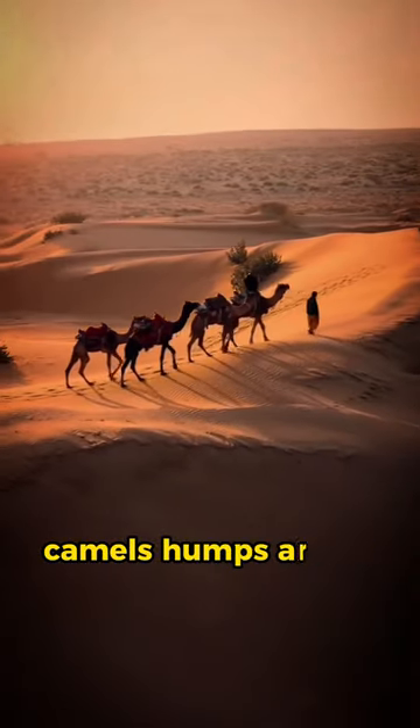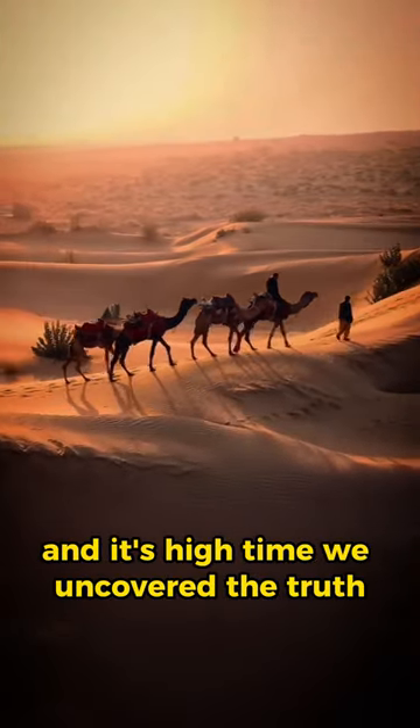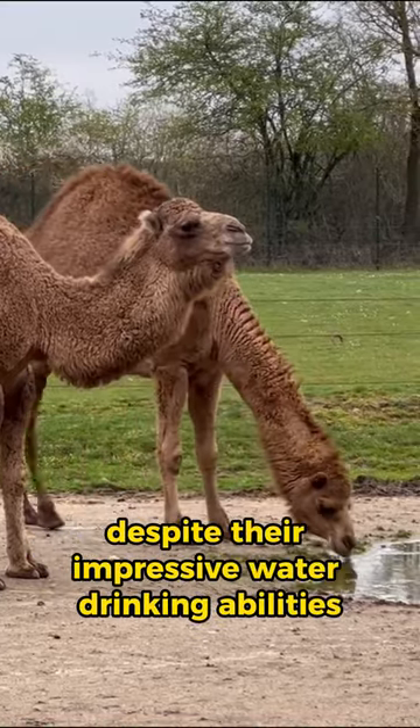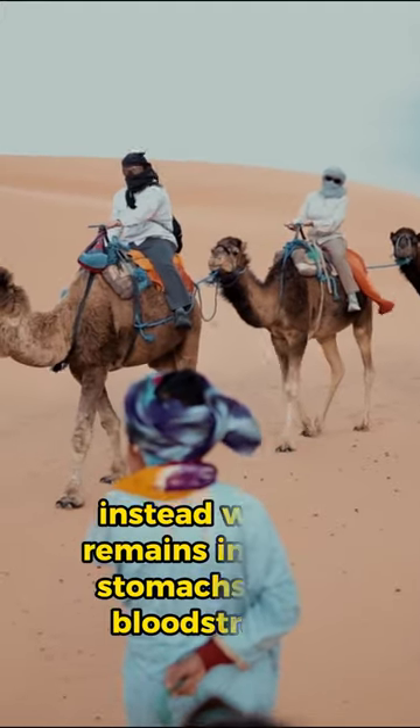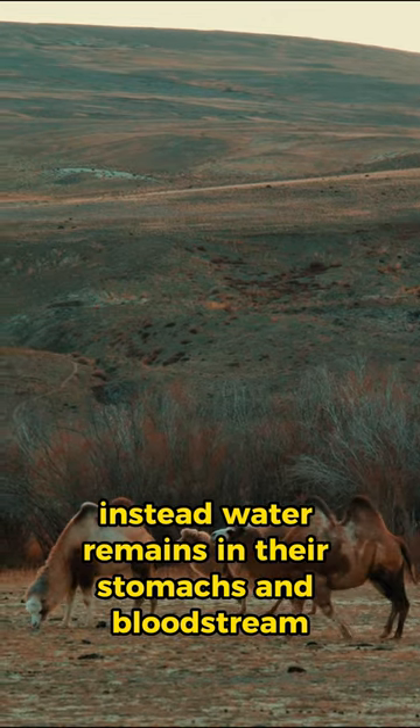Camels' humps aren't water reservoirs, and it's high time we uncovered the truth. Despite their impressive water-drinking abilities, camels don't store water in those iconic humps. Instead, water remains in their stomachs and bloodstream.